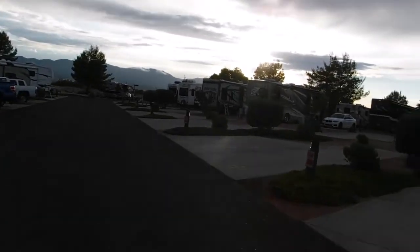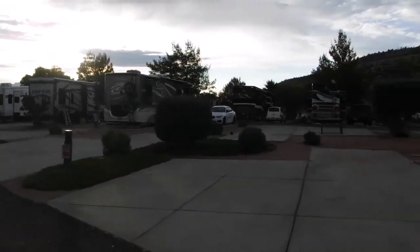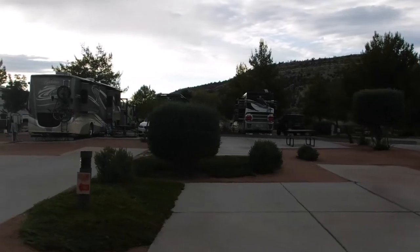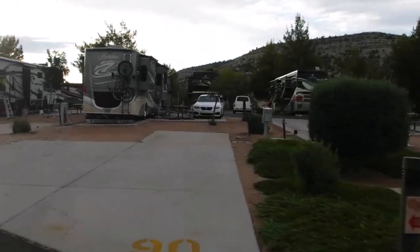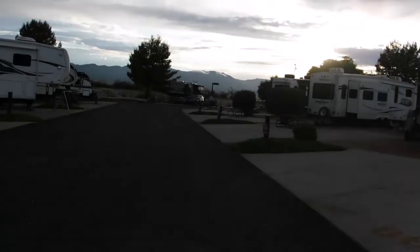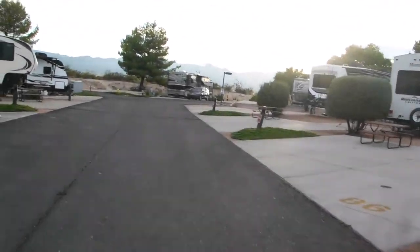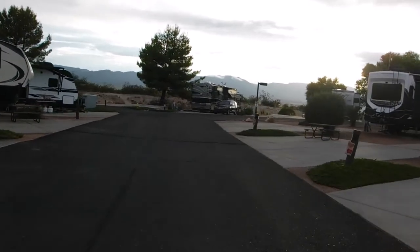I get it — they're trying to keep their campground nice, and it is. It's a nice campground. It is all paved, very manicured, and they do come by and pick up your trash. But I have some reasons I kind of don't like this campground.